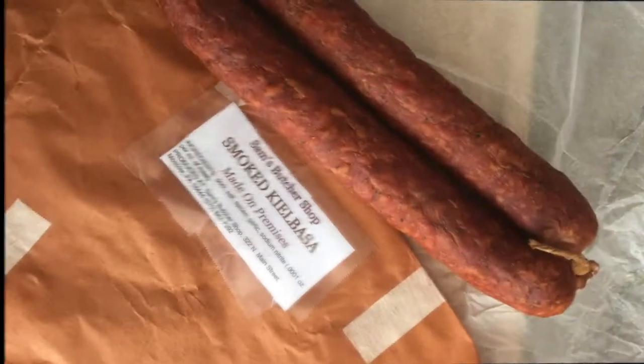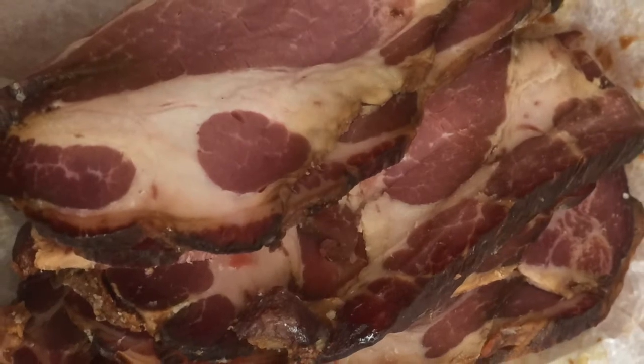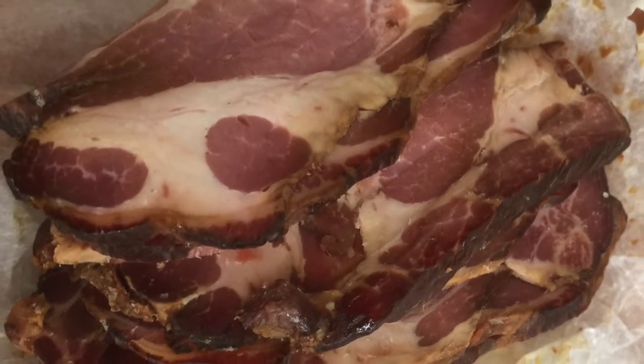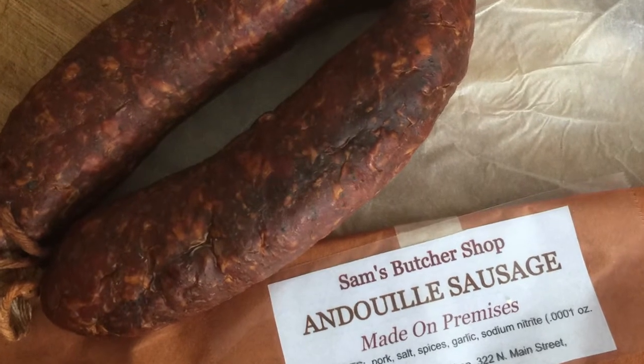Small batch artisanal meats made in a very authentic and traditional way using charcoal and cherry wood in an old-fashioned smokehouse where the products are slow cooked. That's what you'll find at Sam's Butcher Shop.